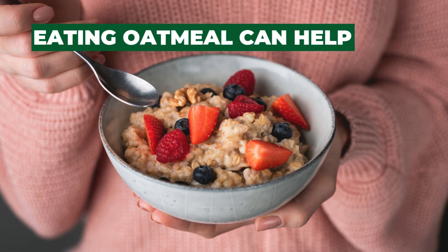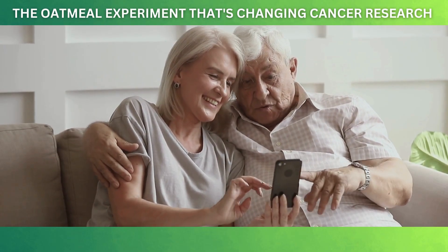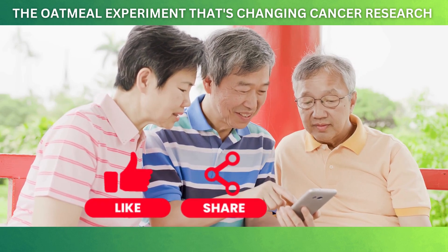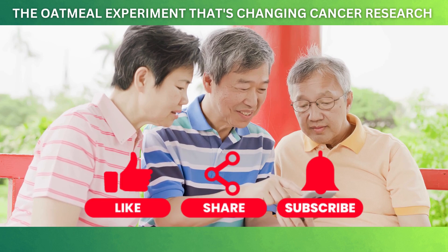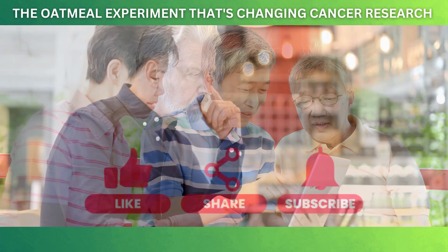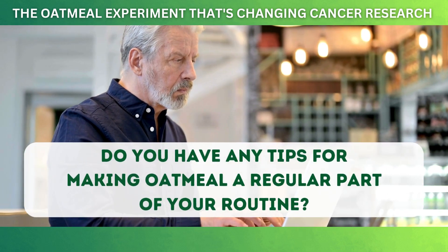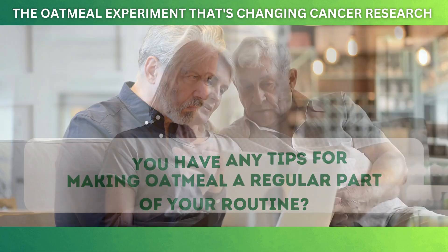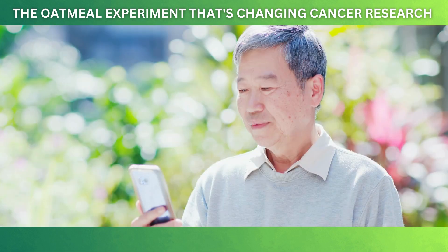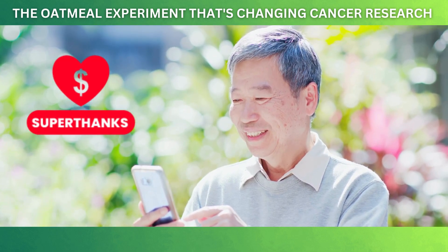And there you have it — how eating oatmeal can help protect against cancers like colorectal and breast cancer. We hope you found this video both helpful and informative. If you enjoyed this video, please give it a thumbs up, share it with friends, and subscribe to our channel for more health tips. Don't forget to click the bell icon so you never miss our latest content. We'd love to hear from you — do you have any tips for making oatmeal a regular part of your routine? Share your thoughts in the comments below. Your suggestions are highly valued and can be a great source of inspiration for our community. If this video has helped you, please consider sending us a super thanks — your support helps us continue bringing valuable health information to you.